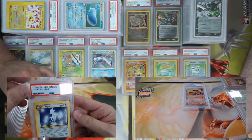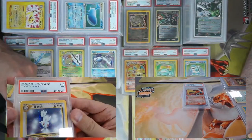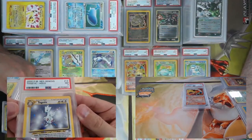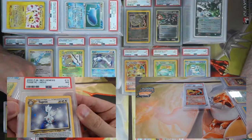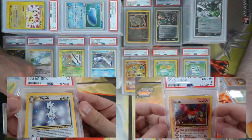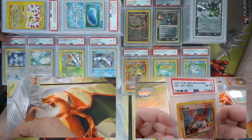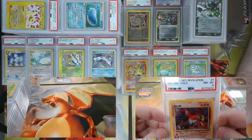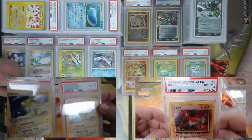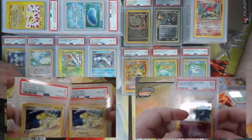Right in front of his face you'll see a full swirl, two or three deep — that's fantastic! We got a Ho-Oh here from Neo Revelation. Jolteon from EX Sandstorm — we got two of them, twinsies, PSA eights. It's clearly very windy where this Jolteon is.